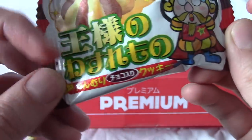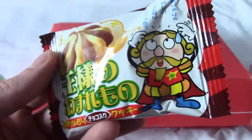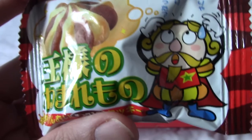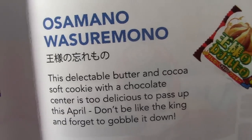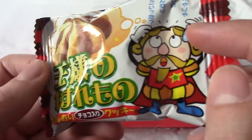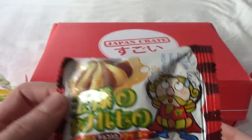I think this is the crown thing. I can't remember what it's called — it's in really fancy kanji. I think the thing of this biscuit is he's lost his crown, and that's his crown or something. It's actually quite nice — the chocolate inside is really nice. It's a biscuit-y thing shaped like that. This is Osamano Wasure Mono — it's a cocoa-flavoured cookie with a chocolatey centre. Don't be like the king and gobble it down. The king is clearly missing a metal crown — so either he eats metal or he wears biscuits. Either one is a bit weird.